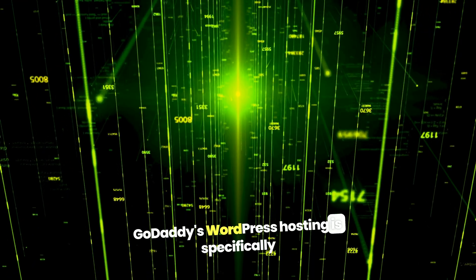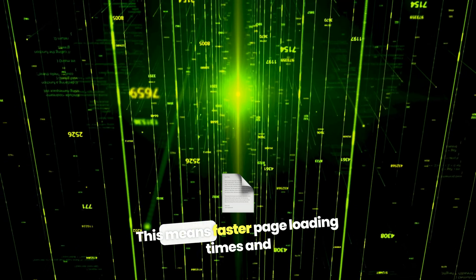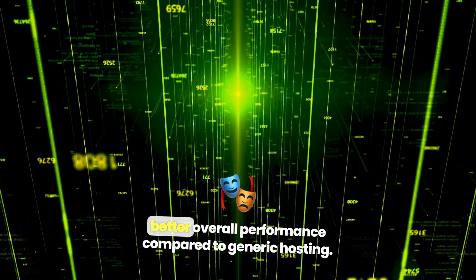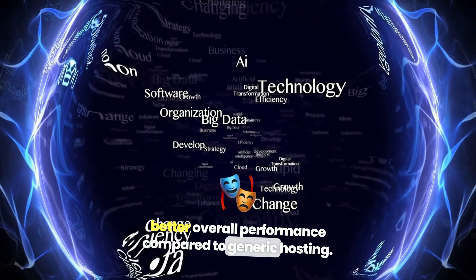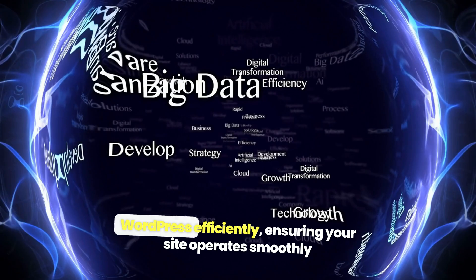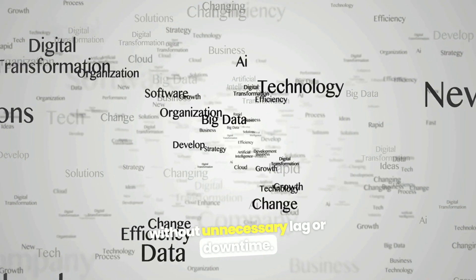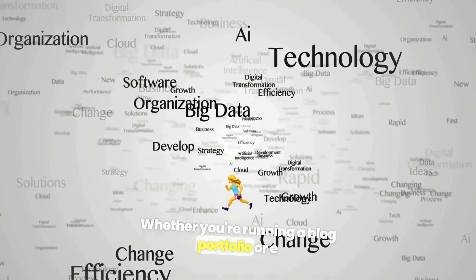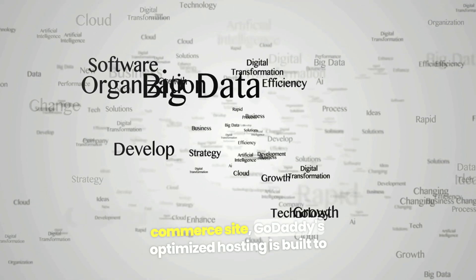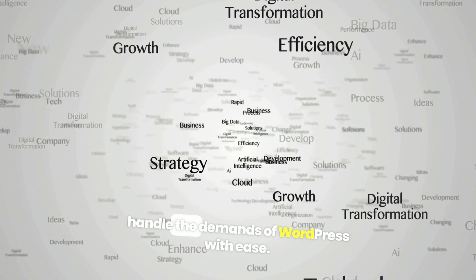GoDaddy's WordPress hosting is specifically optimized for WordPress websites. This means faster page loading times and better overall performance compared to generic hosting. The hosting environment is designed to run WordPress efficiently, ensuring your site operates smoothly without unnecessary lag or downtime. Whether you're running a blog, portfolio, or e-commerce site, GoDaddy's optimized hosting is built to handle the demands of WordPress with ease.